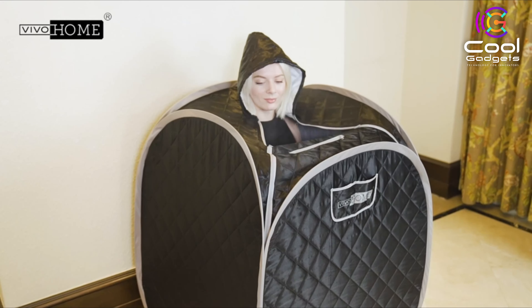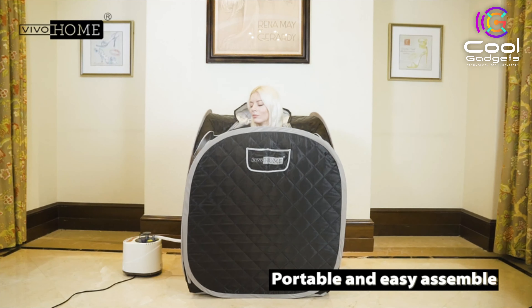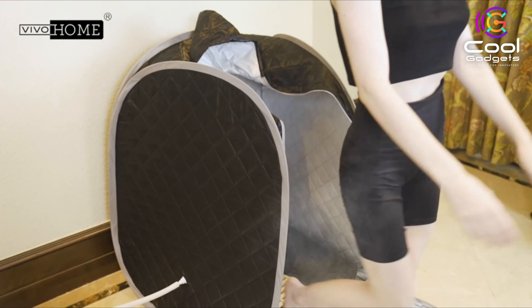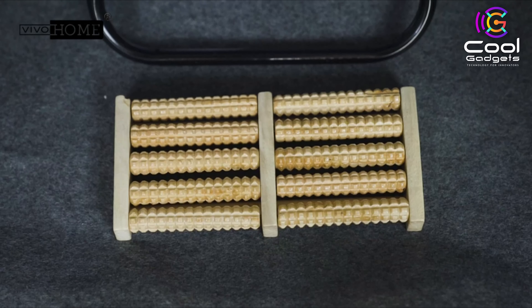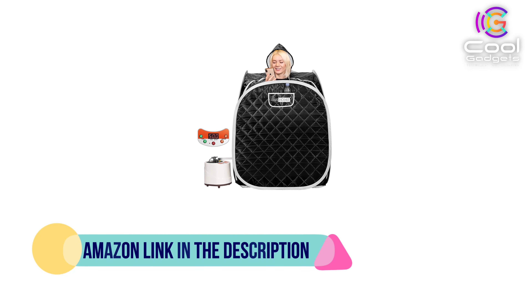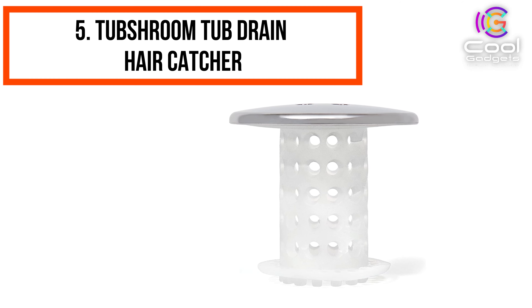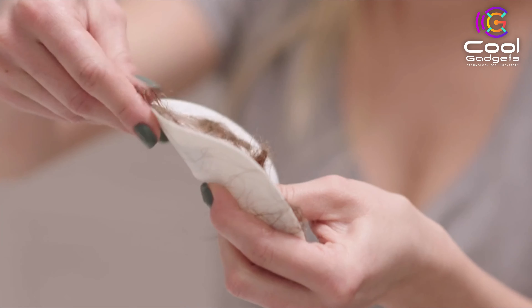Number 4: Vivo Home Portable Personal Steam Sauna Spa. Do you want to experience a personal steam sauna? Do you want to have a mobile sauna room? Now it's time to enjoy your personal home spa with the Vivo Home Steam Sauna Room for a very cozy winter. With a compact size and collapsible design, the sauna room can be placed almost everywhere you like. With considerate details and accessories, it's quite easy to get a relaxing and enjoyable experience.